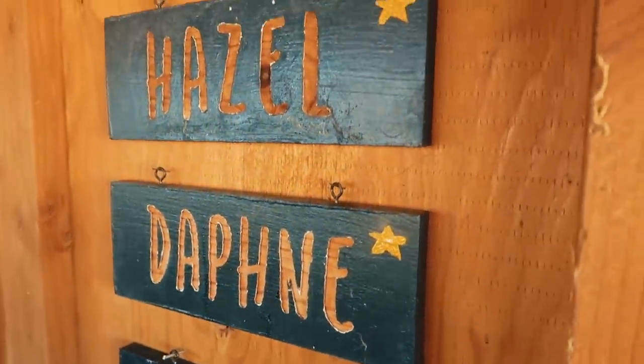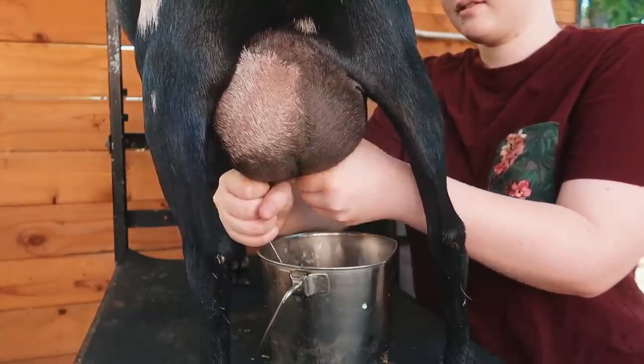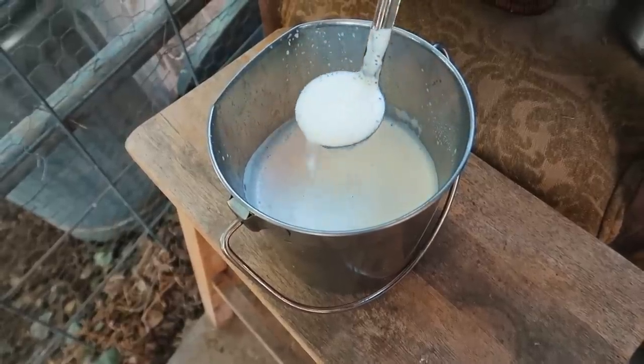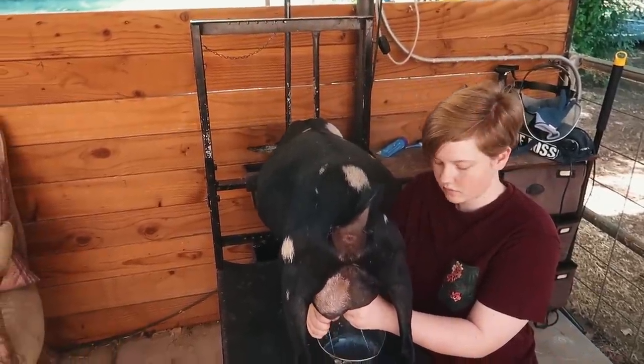We have our final milk testing results back and we've got a lot of does that hit their milking star. Milking stars is a tool breeders use to help determine if our does are performing according to the breed standard. When they earn their milking star it's a good thing — it means they've met the minimum breed standards, but we're also looking for them to surpass that and do even better.